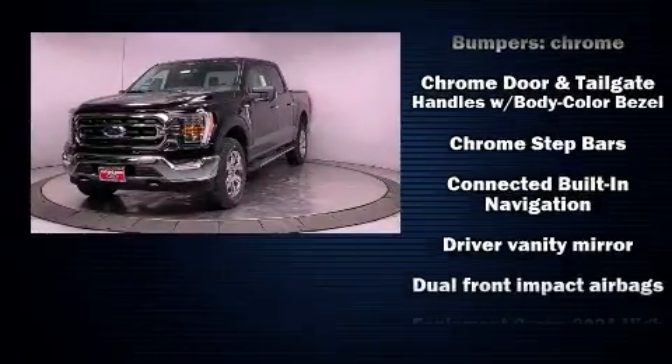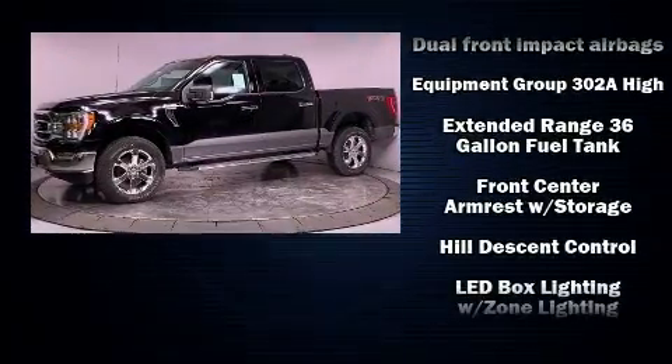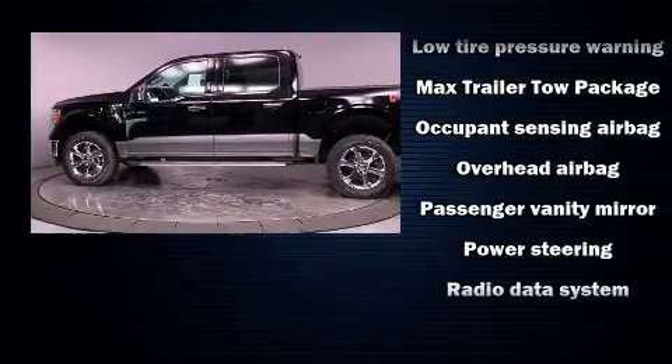The following features are included: one-touch window functionality, a tachometer, an outside temperature display, lane departure warning, remote keyless entry, and a split folding rear seat.